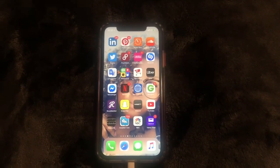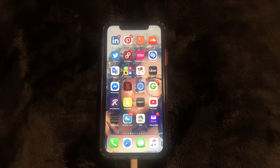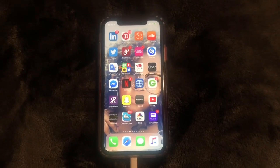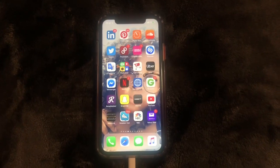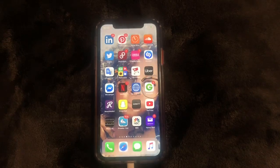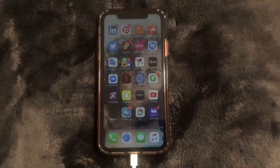Hi guys, Brit Tech here back with another video. Today I'm going to be doing the software update for the iOS 12.4 installation to the iPhone. Many of you know that the 12.4 upgrade just came out.